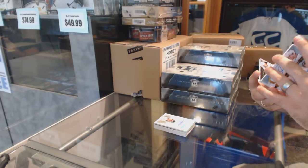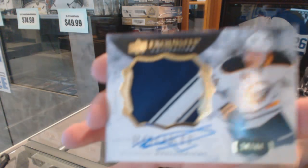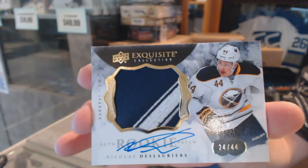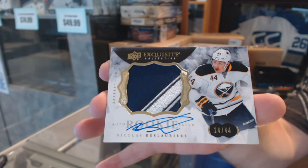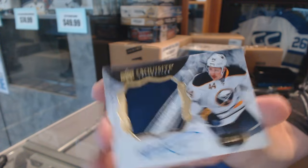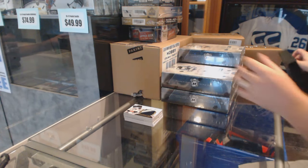We've got number 44, Exquisite Collection Rookie of Nicolas Delorier. All right, 0 for 1 on the Blues, but not a bad pack overall.